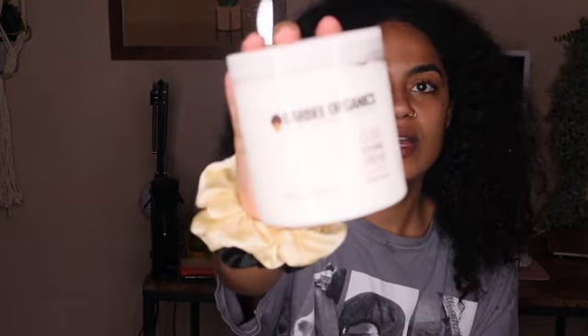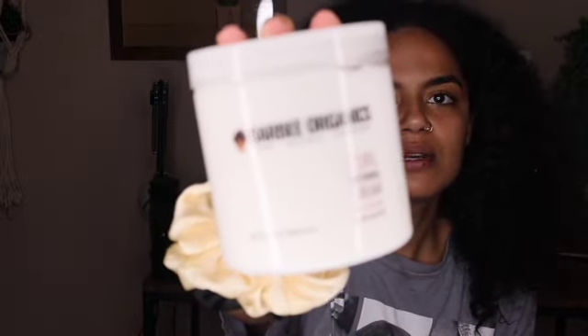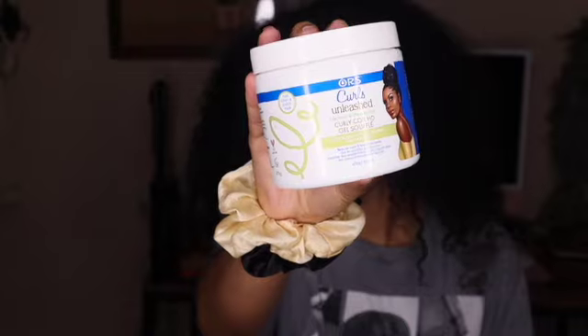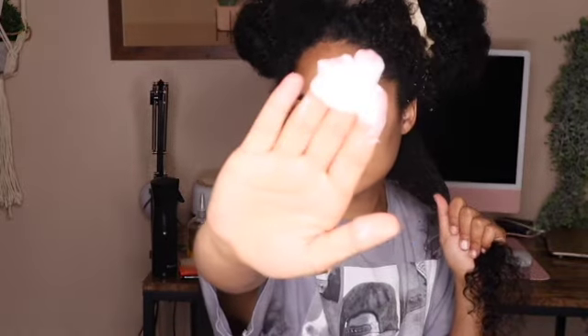I'm going in with this Barbie Organics curl defining cream. I want to do a wash and go because I haven't done one in a really long time, and usually that works better for me when I use just a little bit of gel. I'm going to be using this ORS Curls Unleashed Curly Coily HD Gel Soufflé. I'm just going to make sure that before I apply product, every section has some water to it. It smells really nice — the main ingredients are shea butter and avocado. The application is really nice; it just kind of slides through my hair.